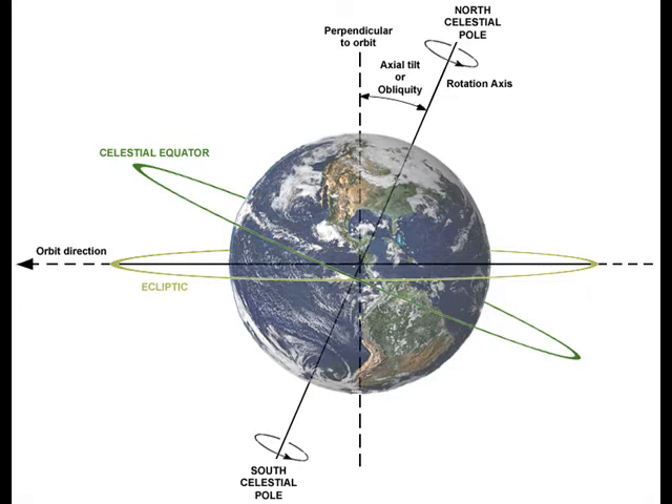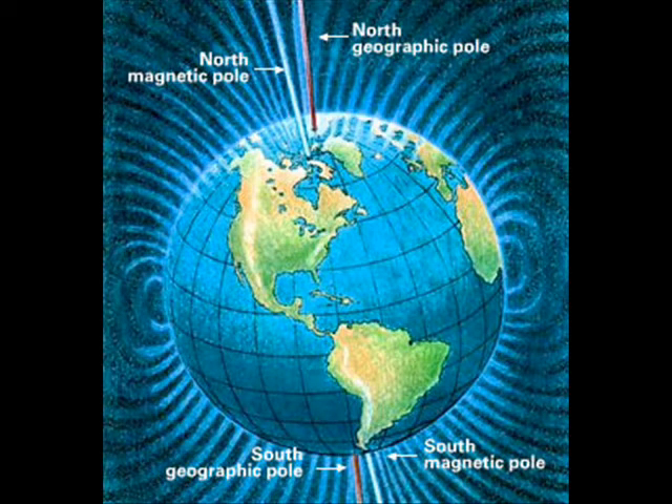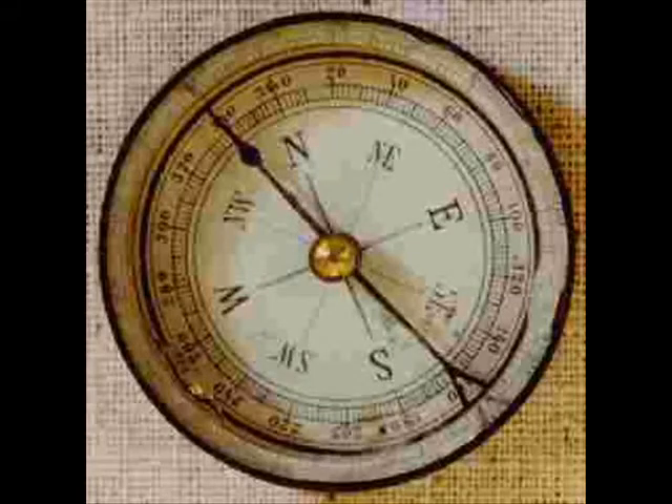These are not — and I say again, not — what we refer to as Magnetic North and Magnetic South, which you will find when you use a compass.